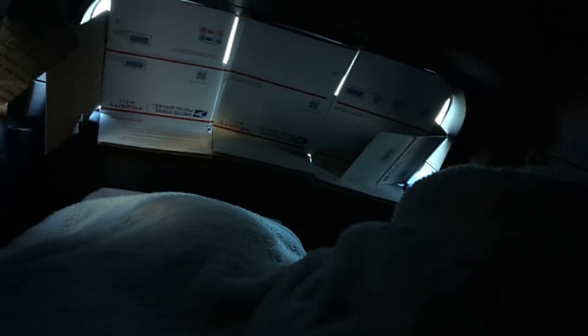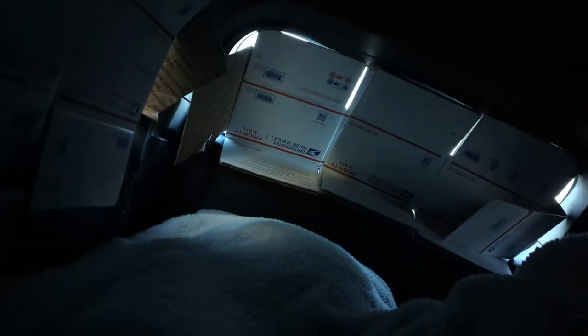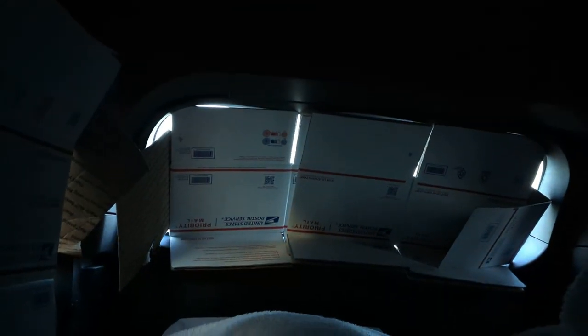Good morning! I've been traveling now for almost two weeks in a 2022 Dodge Durango all-wheel drive GT. You can see my little hotel for the night — I rigged some old boxes and towels to cover out the street lights.